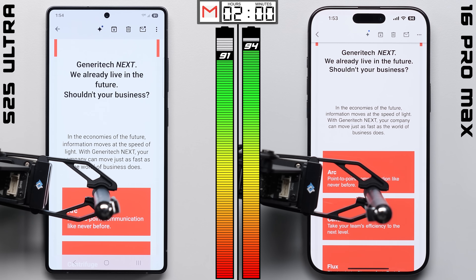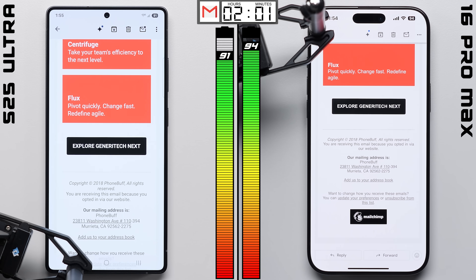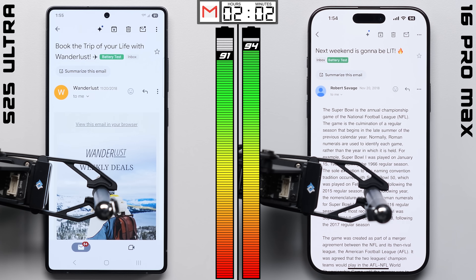Meaning the iPhone was able to hang on to that early lead, with a shot of actually improving it here in the email test, since while the phones both have 6.9-inch displays, technically the iPhone has slightly less screen area due to its larger cutout.